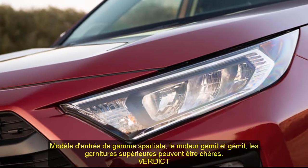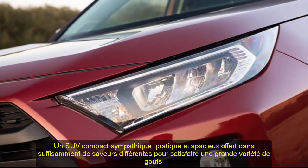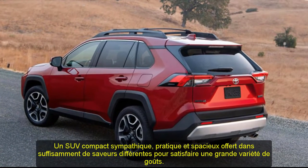From spartan to swanky to outdoorsy, the 2021 Toyota RAV4 offers something for almost everyone. The base LE covers the economical end of the spectrum, while the well-equipped Limited and TRD Off-Road models offer impressive amounts of equipment aimed at two very different types of buyers.